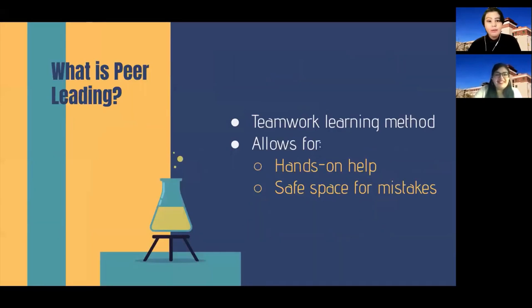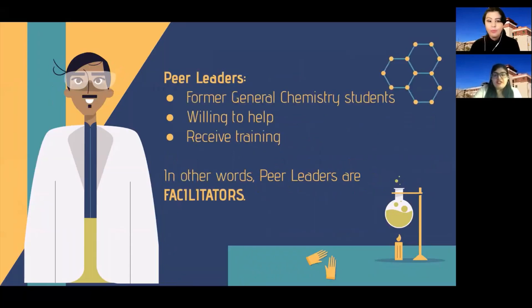So what is peer leading? Peer-led team learning is a method used to facilitate classroom learning through an emphasis on teamwork. By attending workshops facilitated by a peer leader, students are able to receive more hands-on help with smaller group sizes than lecture and a safe space to learn from mistakes. Peer leaders are selected from students who successfully completed the course and shown an understanding of the concepts. Once selected, these peer leaders receive training on how to steer clear of lecturing and provide a safe group learning environment. In other words, peer leaders are facilitators for the learning process.